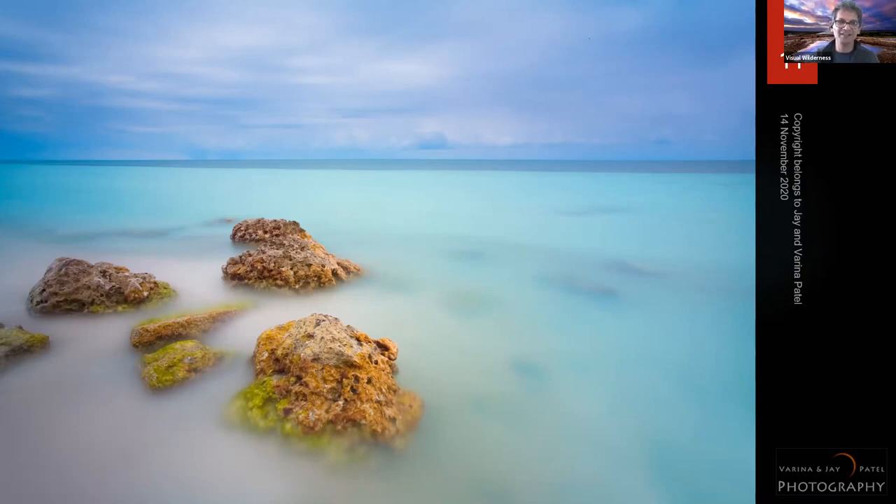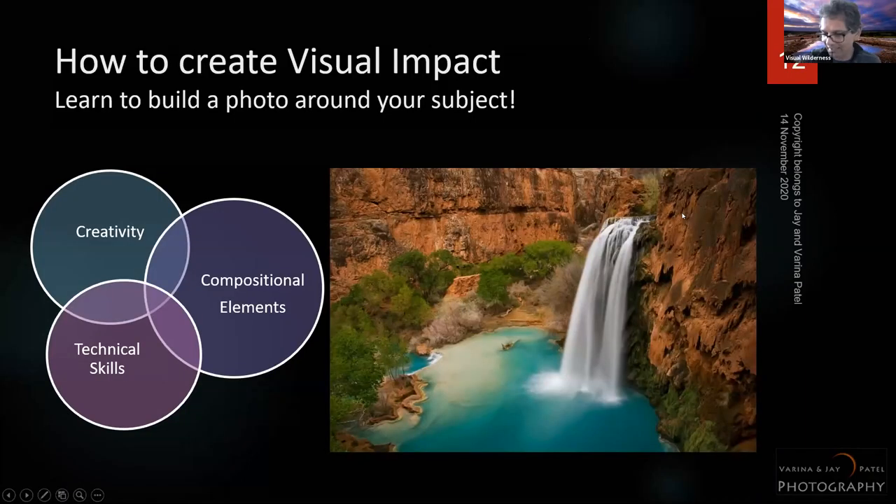When we think about visual impact, we think about it in terms of three things: technical skills — like shutter speed or bracketing — compositional elements — textures, mood, and light — and creativity. When you're trying to create impact, you need to combine all three elements together.